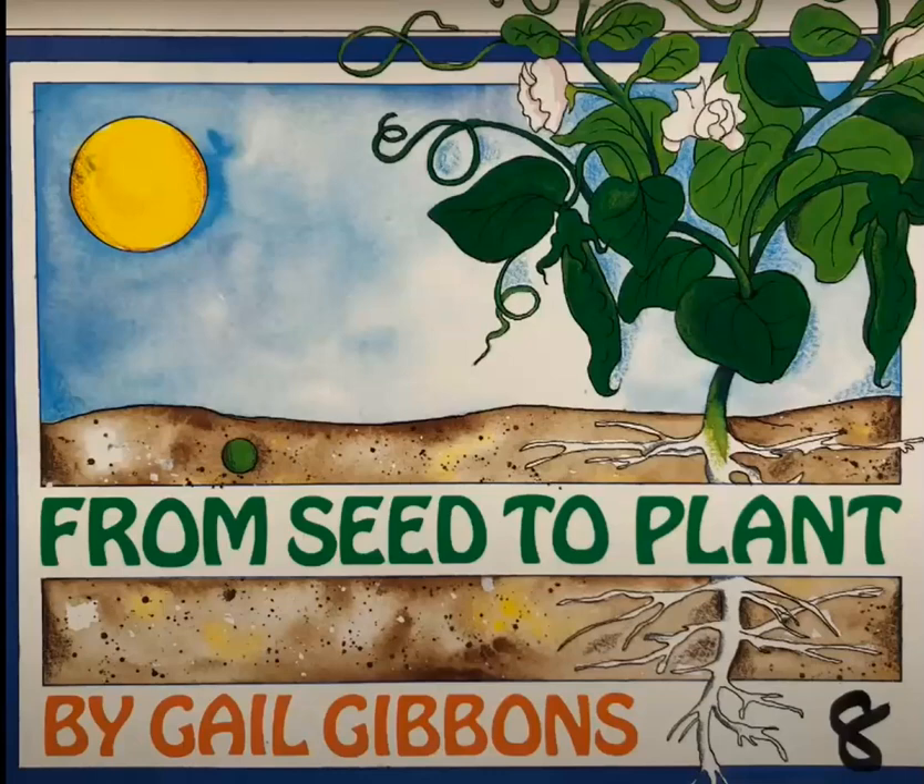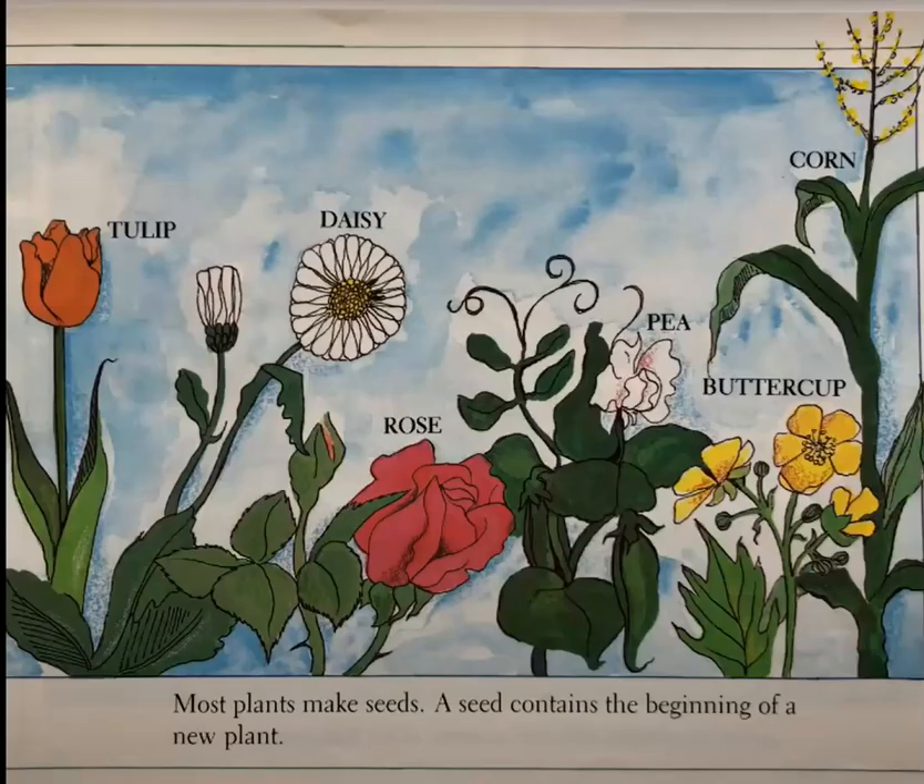From Seed to Plant by Gail Gibbons. Most plants make seeds. A seed contains the beginning of a new plant.